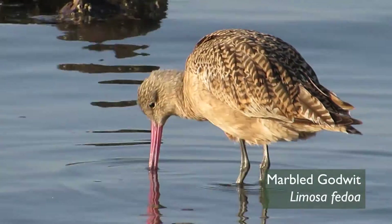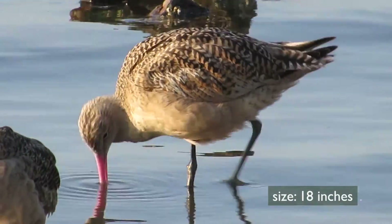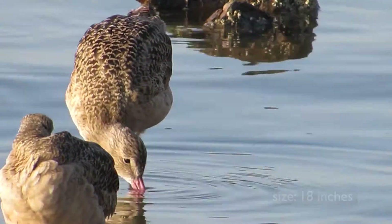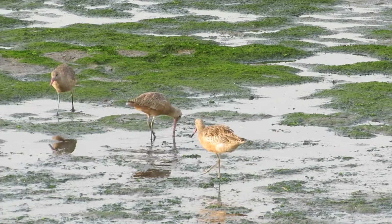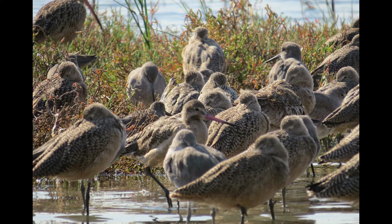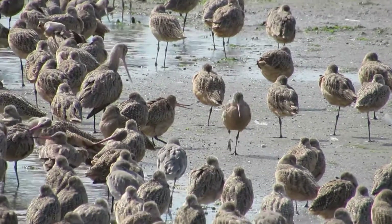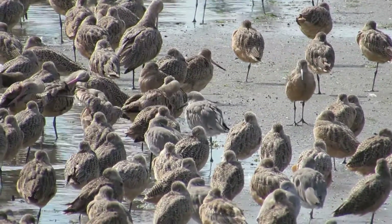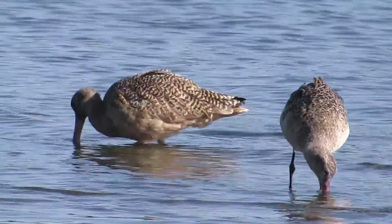Marbled godwits are cinnamon colored, like curlews, but a bit smaller, and their two-toned bills curve upwards. The way I remember them is that the marbled godwit's bill curves up towards God or Heaven. Marbled godwits are about the same size as willets, and they're often seen in large flocks. The San Francisco Bay has the second largest population of wintering marbled godwits in the world. Listen to the call of the marbled godwits.